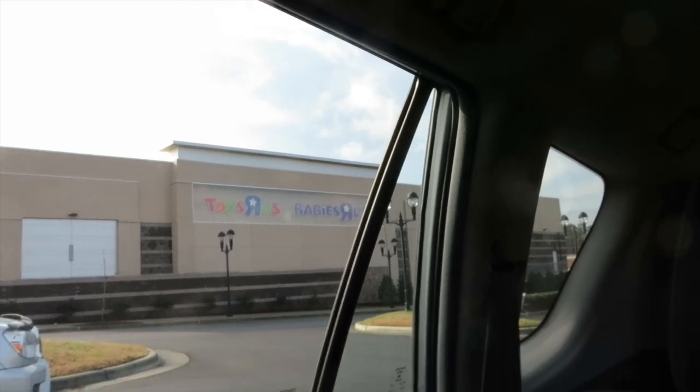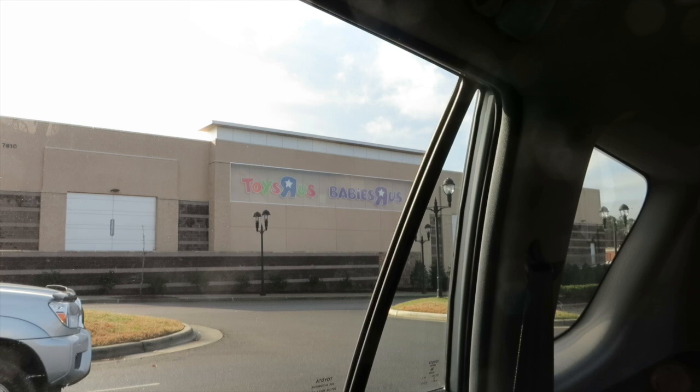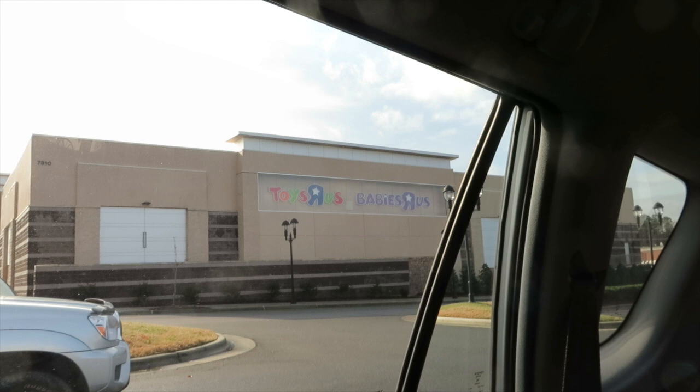Hey guys, it's Shannon and Paul and we're back at Toys R Us, hunting for more toys. We're hoping to find some of the Shopkins Season 4 mega packs and some of the new play sets would be awesome, and whatever else we can find. So why don't you guys join us — let's go inside and see what they have.